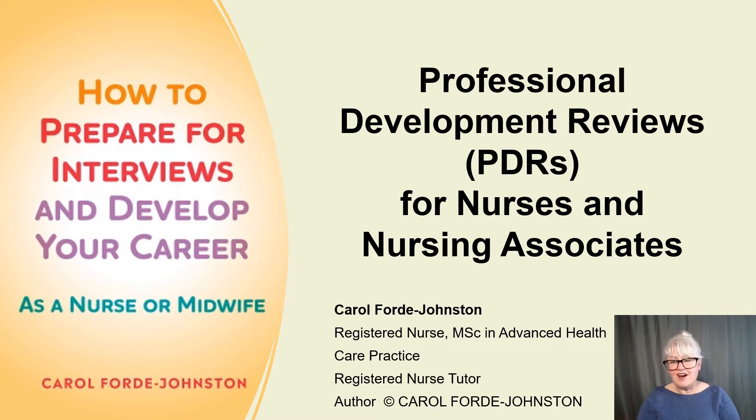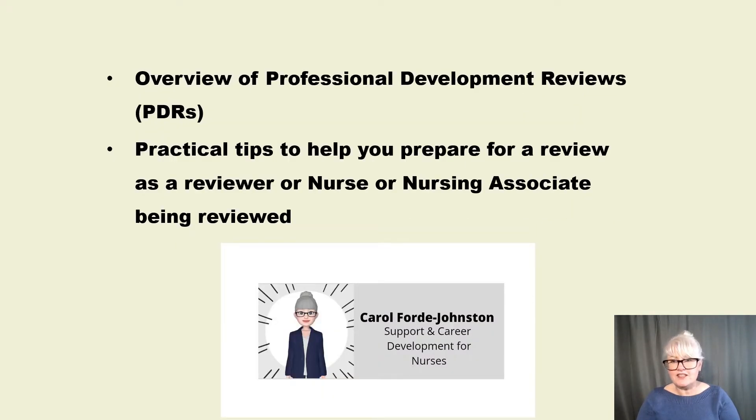Hi everybody, I hope you're all well. I'm a bit cold today — my heating broke down so my nose and fingers are cold. Today I'm going to do professional development reviews for nurses and nursing associates. This is part of the nurse education series on my YouTube channel, Support and Career Development for Nurses. I'm going to give an overview of professional development reviews with lots of practical tips to help you prepare for a review. You might be a reviewer conducting a review for the first time, or a newly registered nurse or nursing associate being reviewed wondering what to expect.